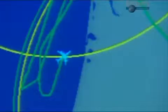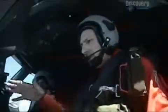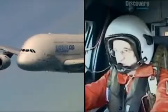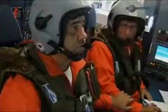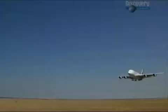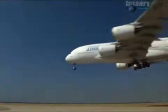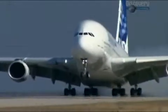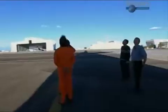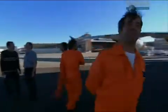Somewhere over the Atlantic Ocean, the A380 inches its way towards its target speed — Mach 0.92, Mach 0.93 — but suddenly they hear a noise. Chief test pilot Jacques Rosé has felt a twitch. After a quick consultation between the air and the ground, the flight crew decide to immediately halt the test.